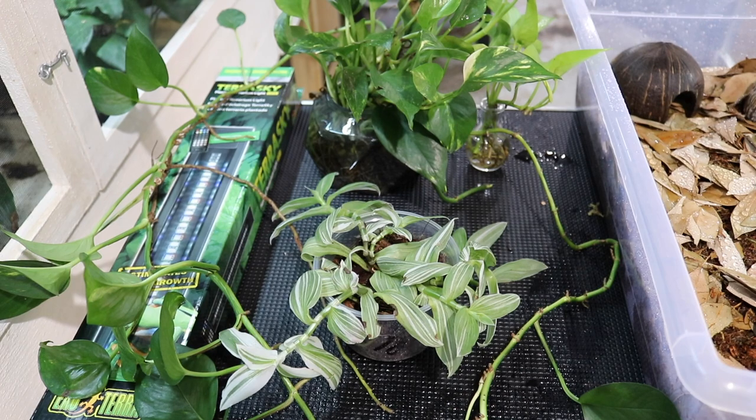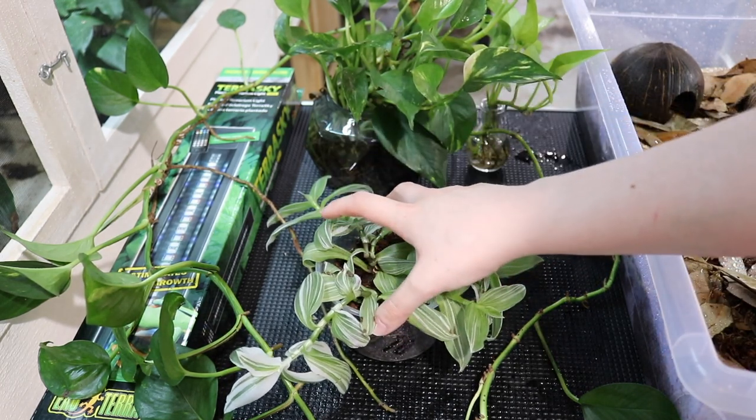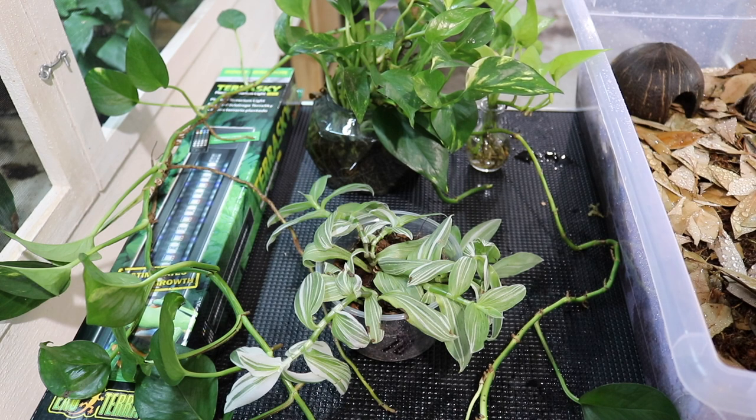These are the plants I decided to use in this enclosure. Right here I have a Tradescantia — I'm probably saying that wrong — and over here I have a bunch of pothos that I've just been growing in this jar of water.